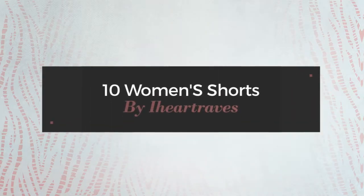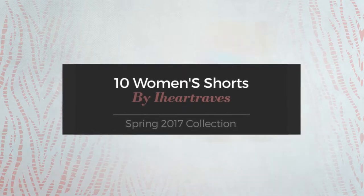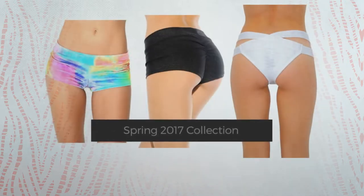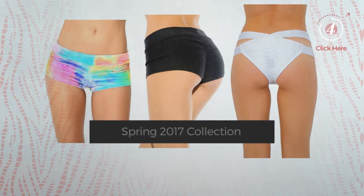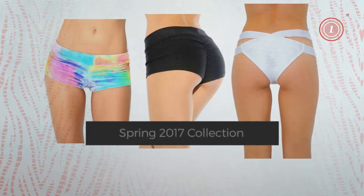10 Women's Shorts by iHeartRaves Spring 2017 Collection. At any time, click the circle and get the details about your favorite shorts.